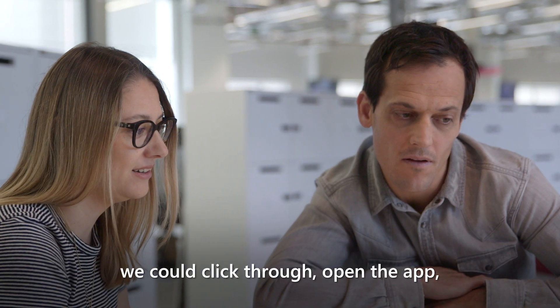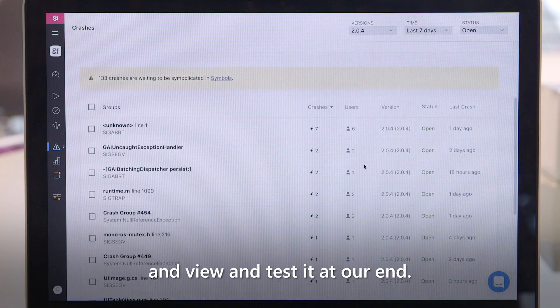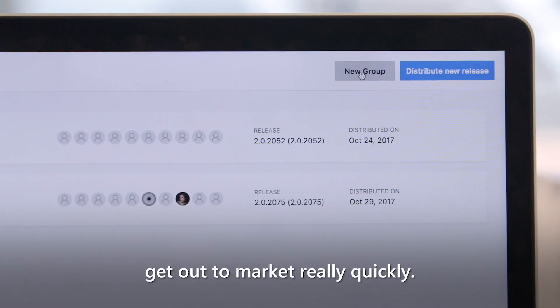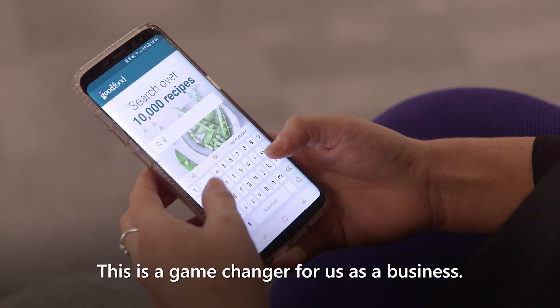And then seamlessly we could click through, open the app, and view and test it at our end. That constant updates of the builds helped us get out to market really quickly. This is a game-changer for us as a business.